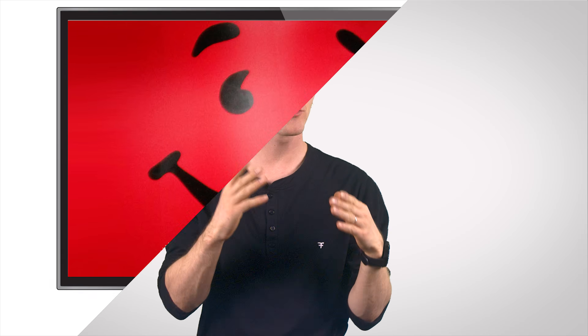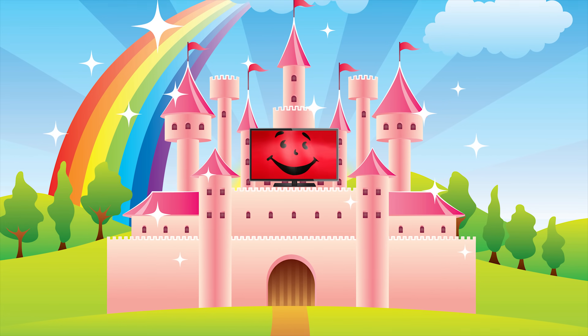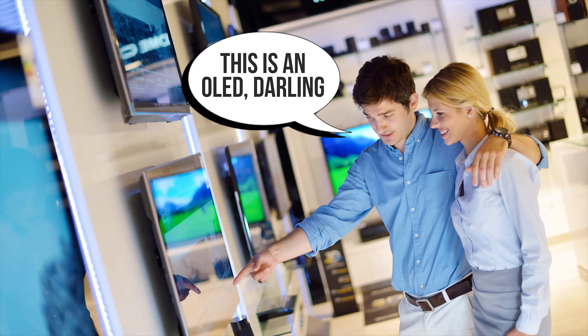But while quantum dot LCD screens boast a wider range of colors compared to their regular LED backlit predecessors, that does not automatically make them the new king of the rainbow castle. Quite a few people who have seen them in action still testify to the superior image quality of OLED screens.